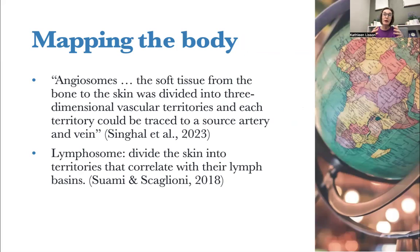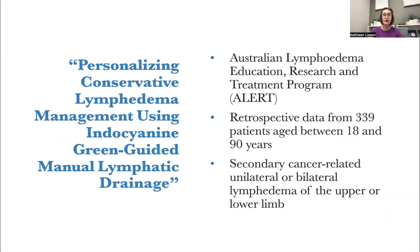We may know about angiosomes — a way of dividing the body and finding vascular territories because each territory is traced to a source artery and vein. In a similar way, we have a map of the lymphosomes. Lymphosomes divide the skin into territories that correlate with their lymph basins. You can find these images in an image search for lymphosomes and see this map of the lymphatics of the body.